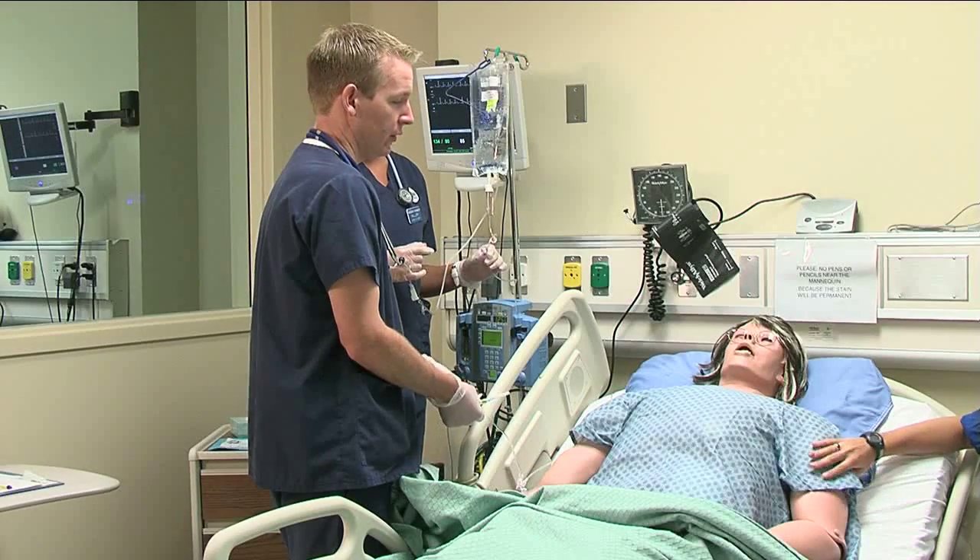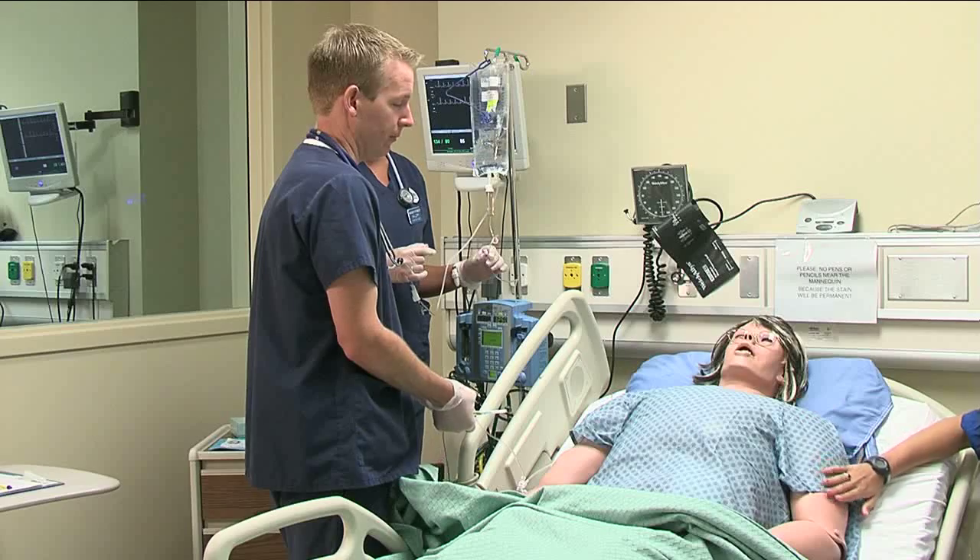This is called metoclopramide. This is just an anti-emetic, so if you have any nausea, this will help you feel good.